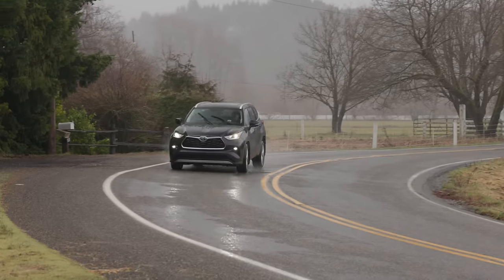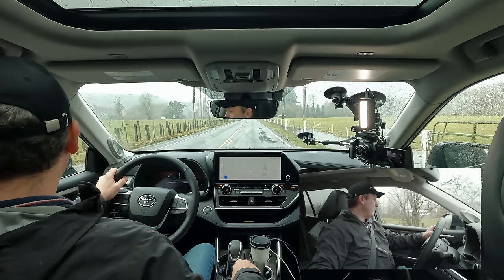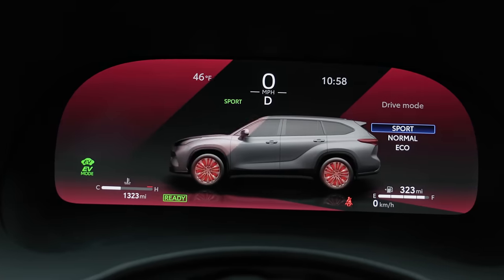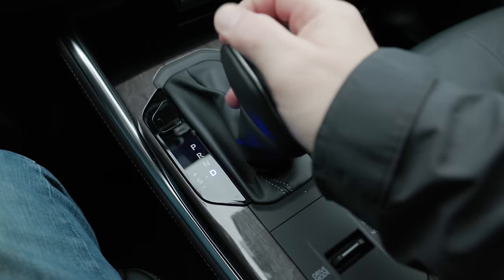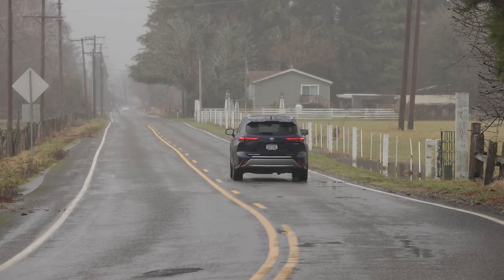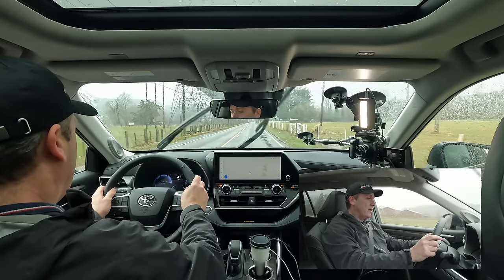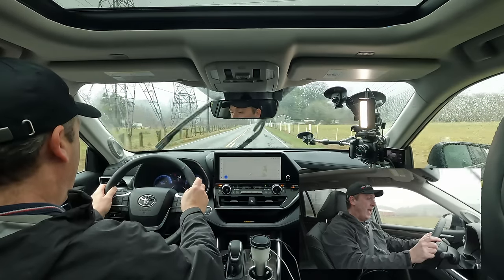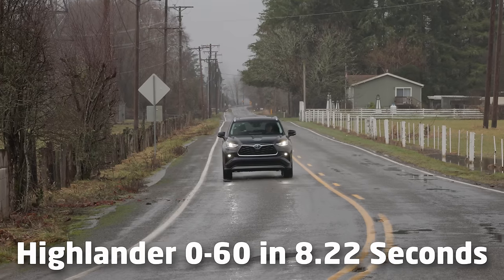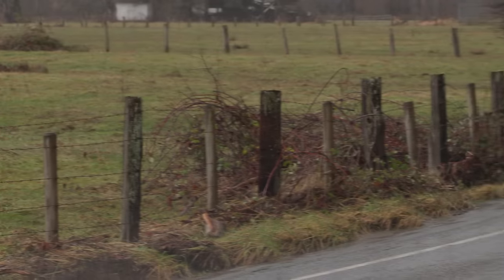Before we hit the water, I want to see how well this does a 0-to-60. I'm going to put it in sport mode, put it in drive, and just mash the throttle. Three, two, one, go. A little wheel spin actually — that's kind of surprising. 40, 50, and 60. It wasn't particularly quick, but honestly, for people who are shopping for something like this, it was probably fast enough.